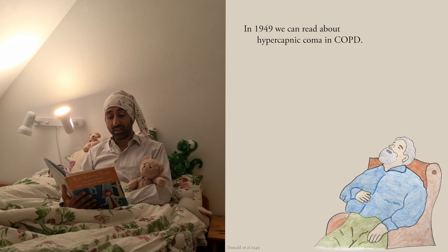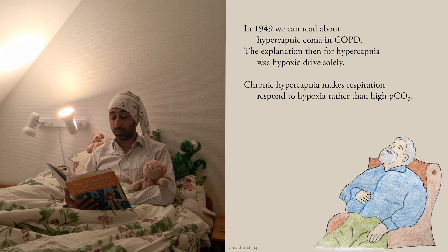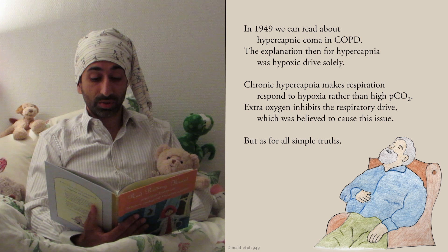In 1949, we can read about hypercapnic coma in COPD. The explanation then for hypercapnia was hypoxic drive solely. Chronic hypercapnia makes respiration respond to hypoxia rather than high pCO2. Extra oxygen inhibits respiratory drive, which was believed to cause this issue. But as for all simple truths, this turned out to be neither simple nor true.